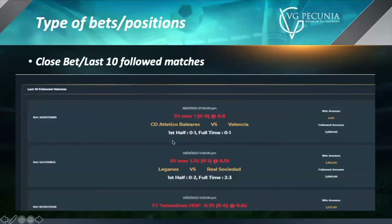Then we have closed bets. Closed bets are essentially bets that have been finished and completed, and the payout has already been recorded. It's important to remember that the win amount is not the receivable amount — the receivable amount is half of the win amount.